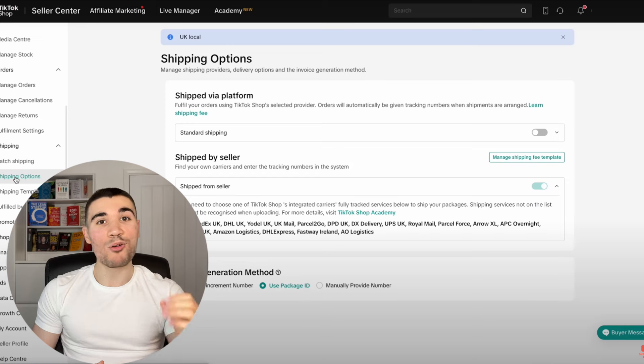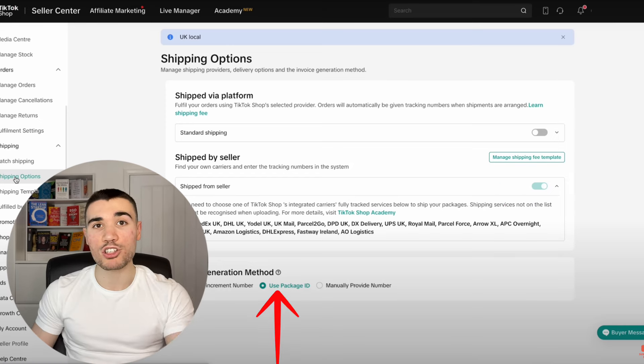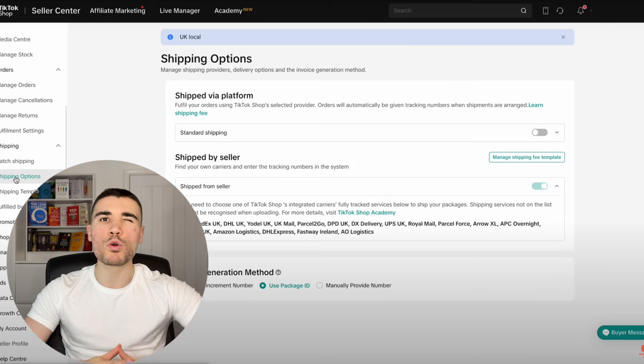Most print-on-demand products will not be heavier than 300 grams, and on TikTok when you're listing the product you can just list it as 200 or 250 grams. This is for ease of mind so you don't have to worry about shipping price fluctuations across different product types. Finally, one last thing is the shipping settings — you need to turn on 'ship from seller' and turn on 'package ID', because Printify does the fulfillment for you. After that, you are all sorted.